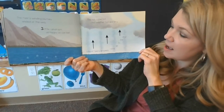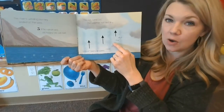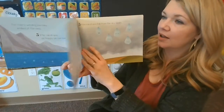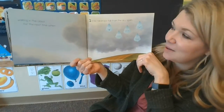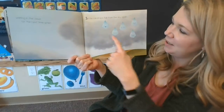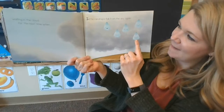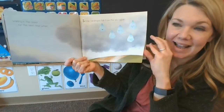The sun came out. The weather was hot and dry, and lots of teeny droplets rose up to the sky. Waiting in the cloud for the next time when — can you count them with me? One, two, three, four, five little raindrops fall from the sky again.